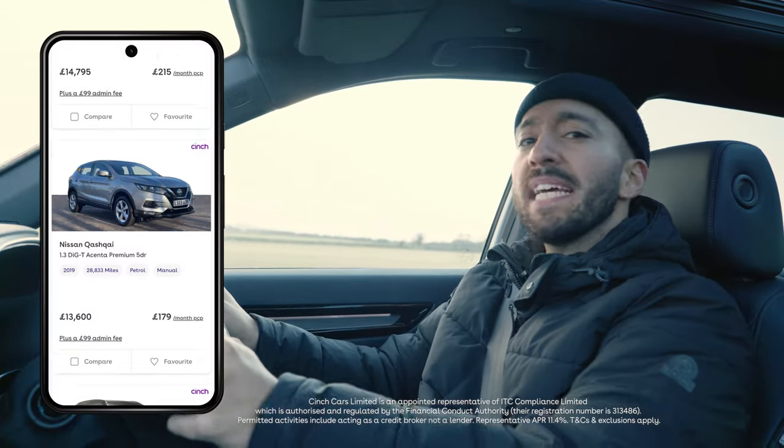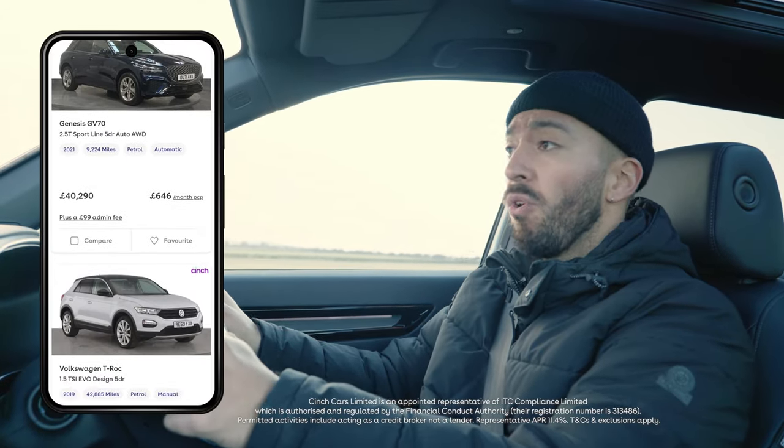Don't forget, when searching for your next car, make sure you check out cinch.co.uk or download the app, where you'll find lots of choice.